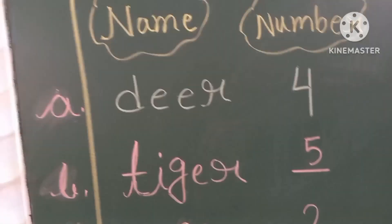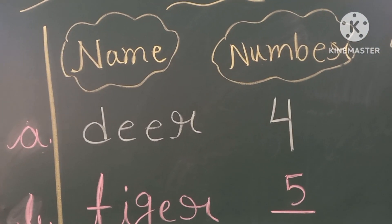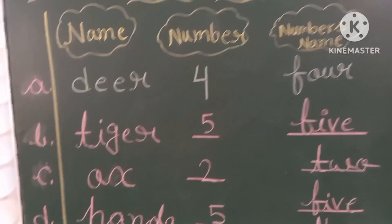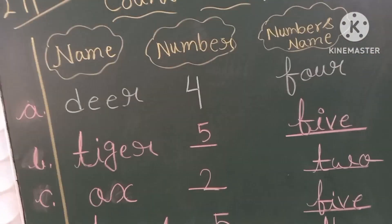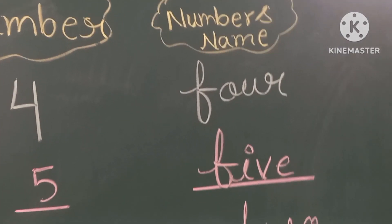In my left side, I have written one animal name: D-E-E-R. How many letters are there? Four. That's why I have written F-O-U-R, 4.